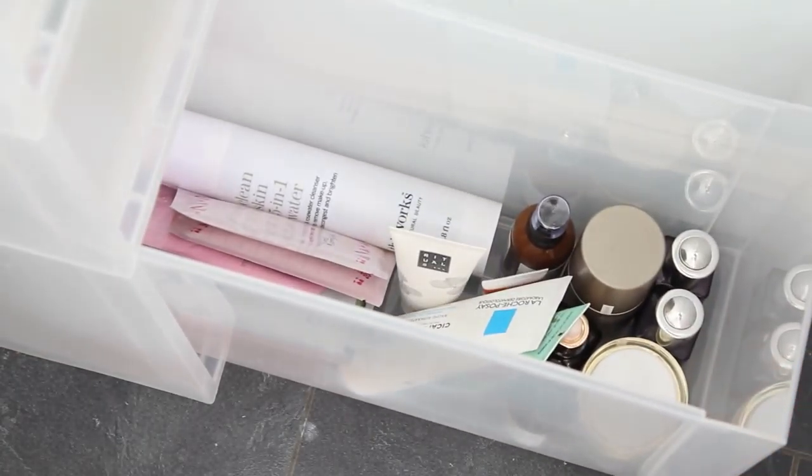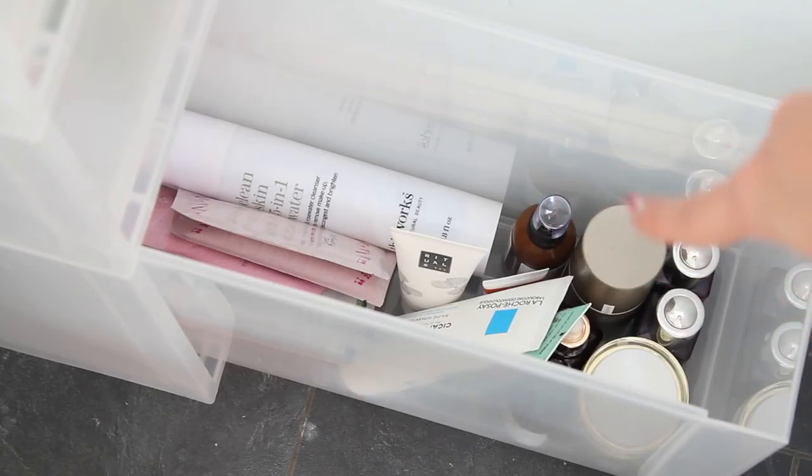In the bottom drawer I keep bits that don't fit anywhere else — a This Works cleansing water, some sheet masks at the back, and some oils. So I hope you enjoyed that — thanks so much for watching! Please subscribe to my channel and give this video a thumbs up if you liked it, and I'll see you in my next one. Bye!